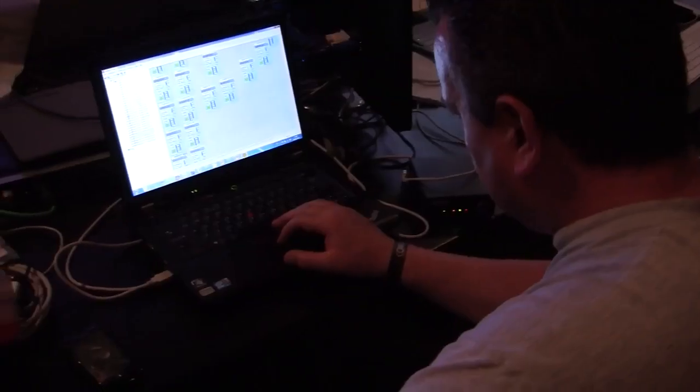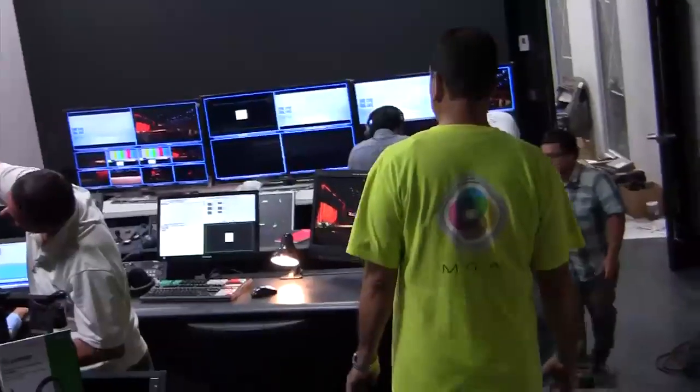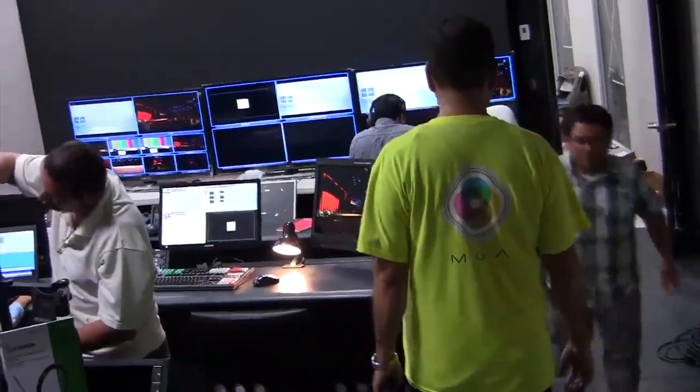The support from Tannoy has been incredible. Graham has come out to help us commission each step of the way. He actually came out when we were first starting to test the main array and then helped us work with the sub-array to get the timings correct.